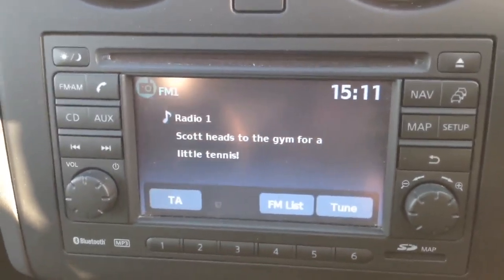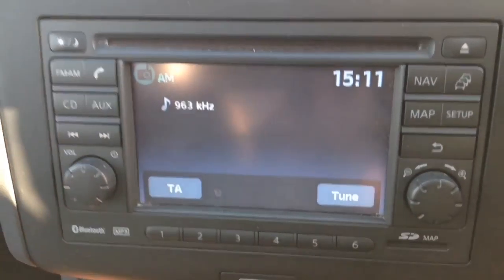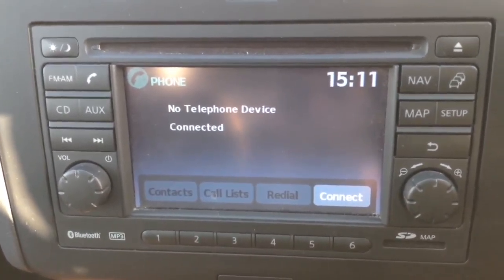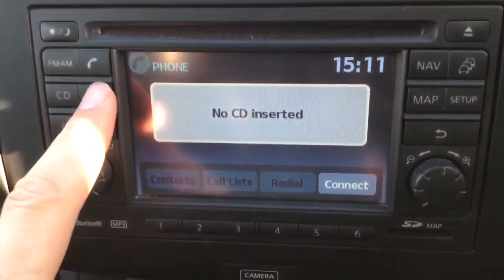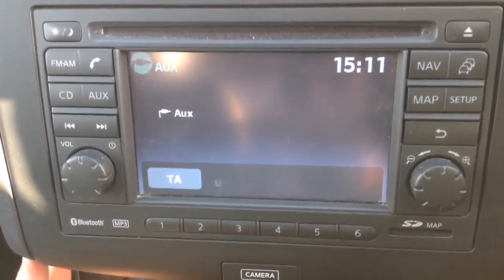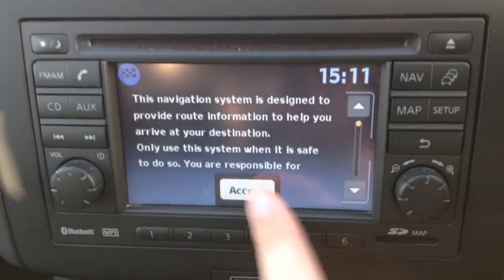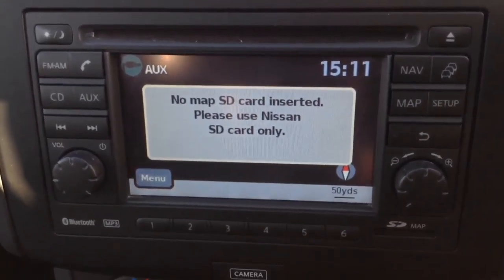Taking a look at the interior features: the stereo system in the centre is a Nissan Connect system with a colour touch screen display. It gives you two FM channels and an AM tuner, and is Bluetooth enabled so you can connect compatible mobile phones and smartphones. It has a single CD player and an AUX function so you can plug in external media players via the USB and headphone socket. It also has a touch screen sat-nav system run by an SD card, which will be in the bottom slot at time of purchase.